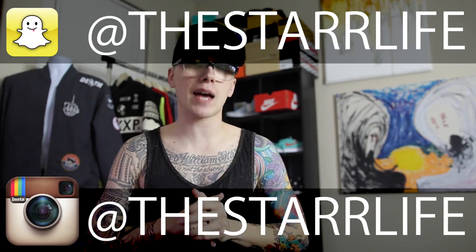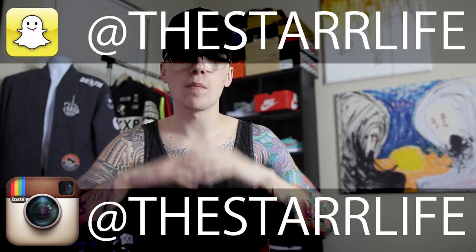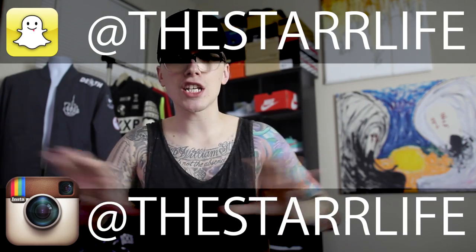But yeah, guys, that is it for the thrift recap. Make sure you guys add me on Snapchat, and also if you do not already follow me on Instagram — which is at The Star Life — both are at The Star Life, so I'll leave the Snapchat one up here and the Instagram one down here. Thank you guys so much for watching. As always, make sure you guys take a second to hit that like button — it really does help me out. Leave a comment below on what pieces you guys liked, and if you're not already subscribed, definitely make sure to hit that subscribe button. Anyways, that is it for the video — keep living the Star Life.